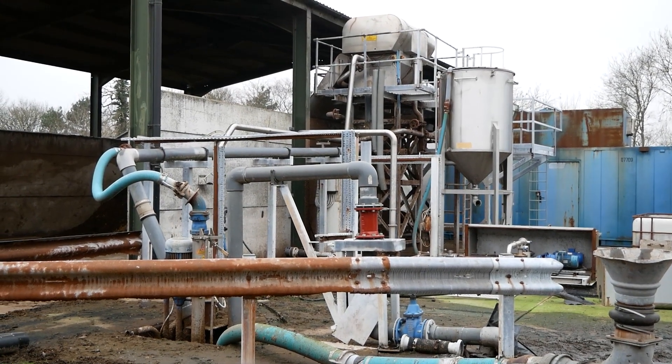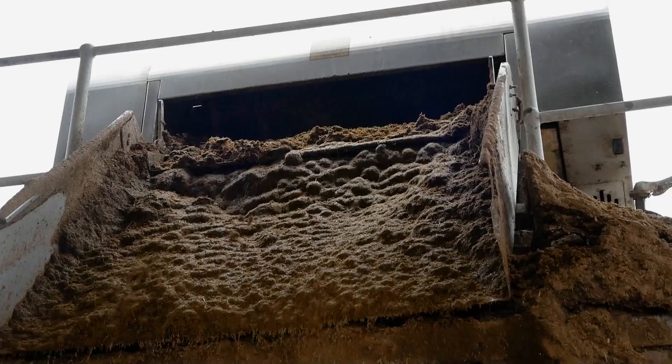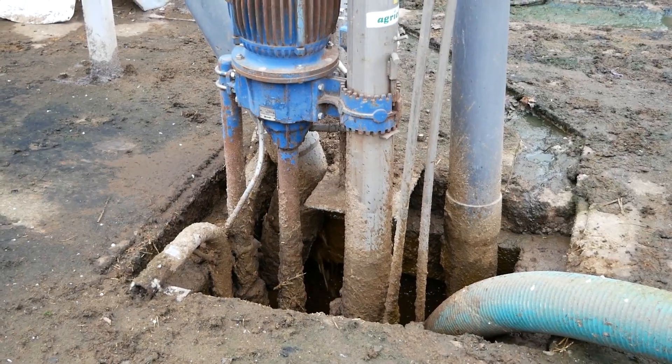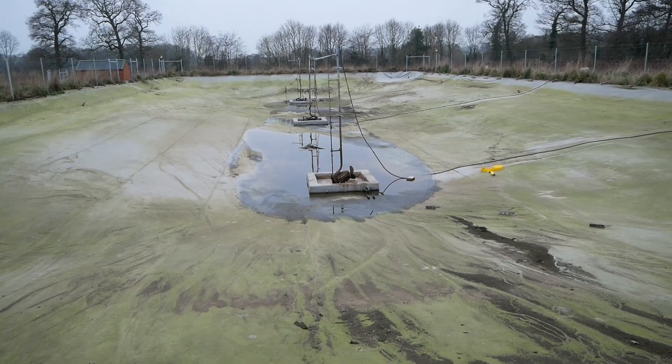All our slurry here is processed through a press separator, through a screen. All the slurry from the 430 cows and also a pig unit, which roughly equates to about 200 cow units, is all processed through the one separator. It separates the slurry into two fractions: the liquid fraction which goes into a covered bag tank and also two open-top lagoons.